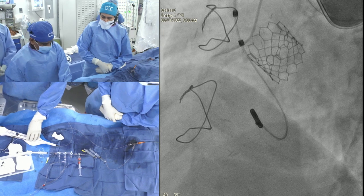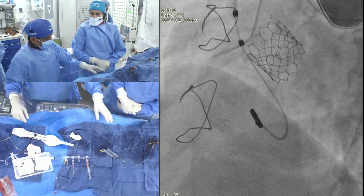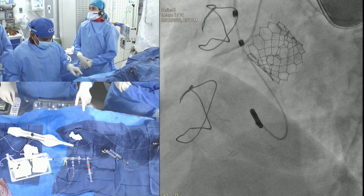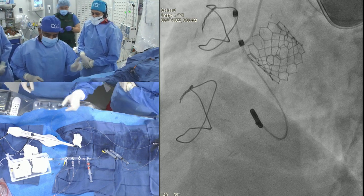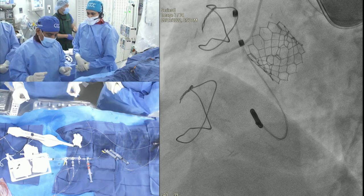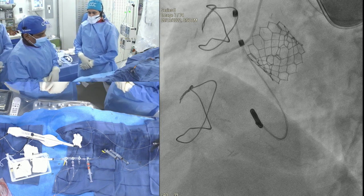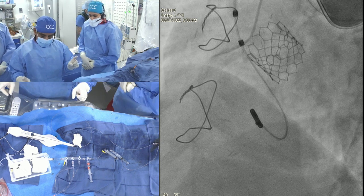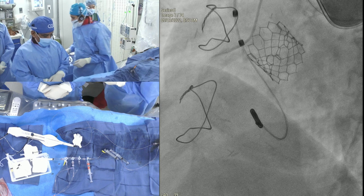We expect the new wire to reach India by end of this year. The biggest challenge for ROTA ablation is managing the wire — this is developed in collaboration with Asahi wire technology. The tip is 0.014 spring coil and the body is 0.009, going down to 0.007 at the tip — applicable to both the floppy and extra support versions.